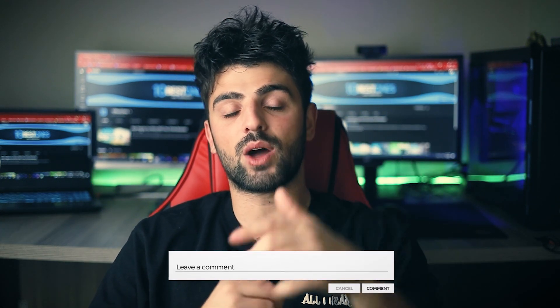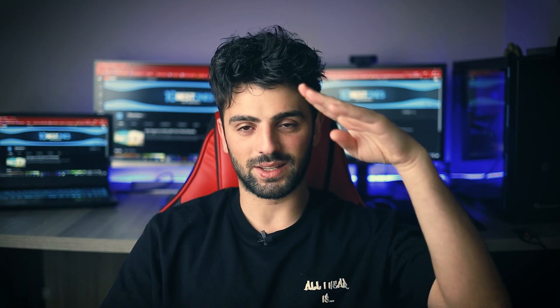Alright guys, thanks for watching! I hope you found this video to be helpful. If you have any questions about the products mentioned in this video, you can leave a comment down below and I will get back to you as soon as I can. Until then, stay safe, take care, and peace out!